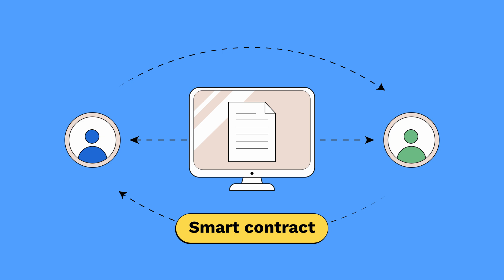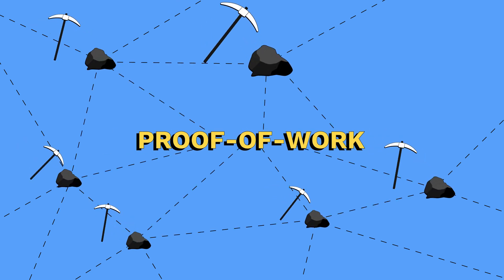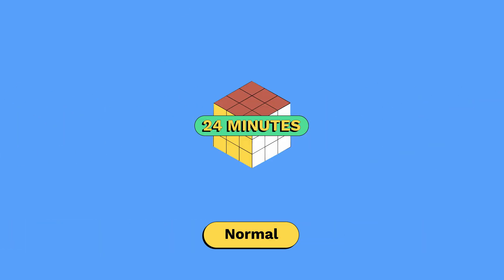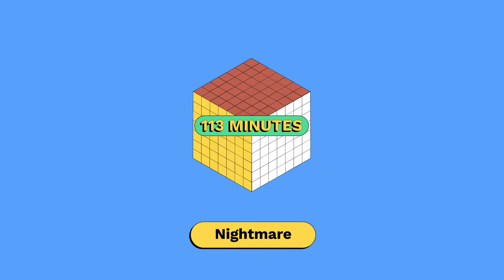It's also worth noting that there are two main ways blockchain confirms transactions: through proof-of-stake and proof-of-work. Both POW and POS are designed to ensure that the blockchain remains secure and resistant to attacks, but they differ in their approach and the resources required to participate. In proof-of-work, or POW, miners compete to solve a complex mathematical puzzle, and the first one to solve it gets to add the next block to the chain and receive a reward in the form of cryptocurrency. The difficulty of the puzzle is adjusted to ensure that blocks are added to the chain at a consistent rate.